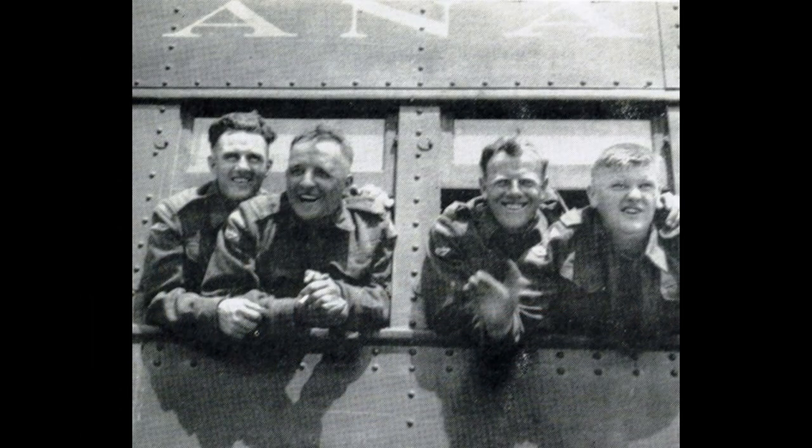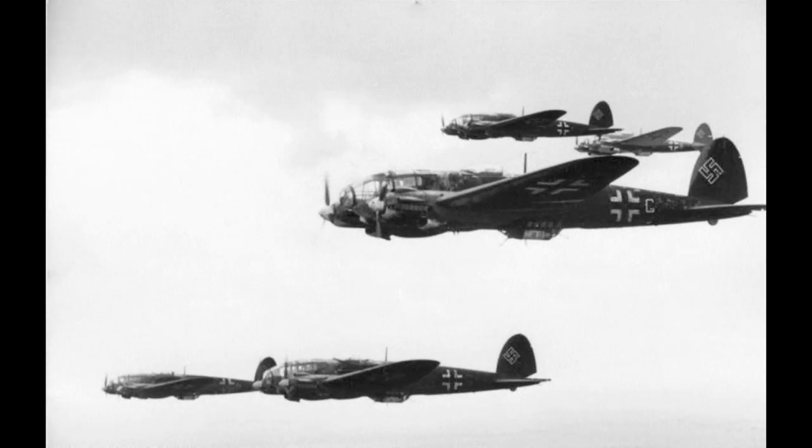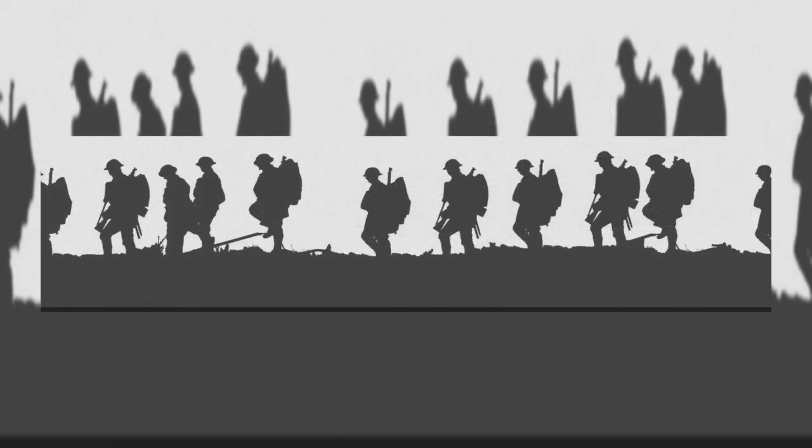In World War II, this area was protected by tens of thousands of Canadian soldiers to keep the Germans from invading. On a direct route to London, many German bombs were dropped along this valley. Some things, whatever they are, do not like to leave.